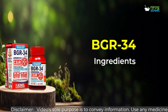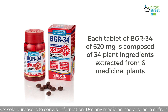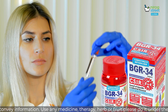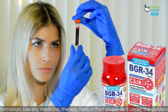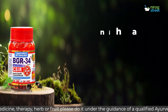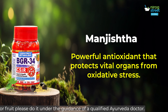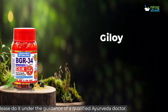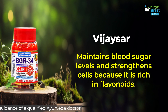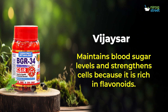BGR34 Ingredients: Each tablet of BGR34 is composed of 34 plant ingredients extracted from 6 medicinal plants, which has a powerful effect on controlling blood sugar levels. The main components are: Manjistha — a powerful antioxidant that protects vital organs from oxidative stress; Giloy — enhances immunity and prevents infection; BJSR — maintains blood sugar levels and strengthens cells because it is rich in flavonoids.